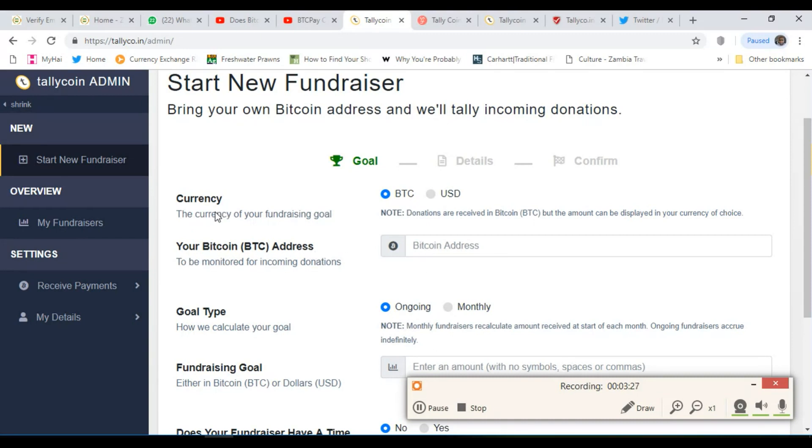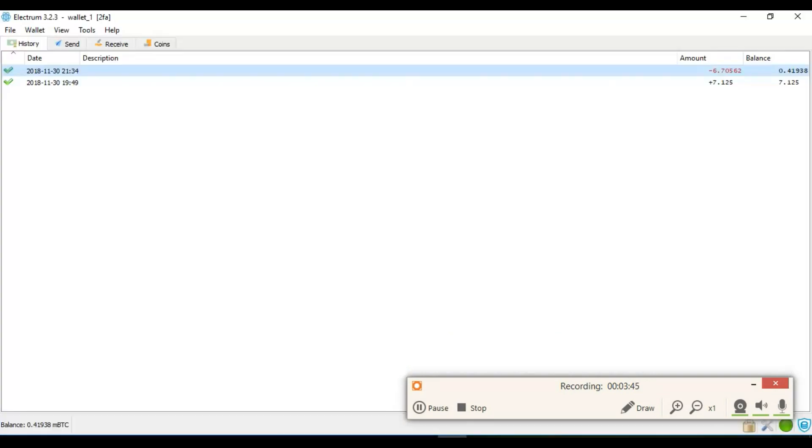Select the currency that you're fundraising for — whether you want bitcoins, like maybe 1 bitcoin, 0.1 bitcoin, 3 bitcoins, or if you want a US dollar amount. I'll put a US dollar amount. Then here, input your Bitcoin address. I'll go onto my Electrum wallet.